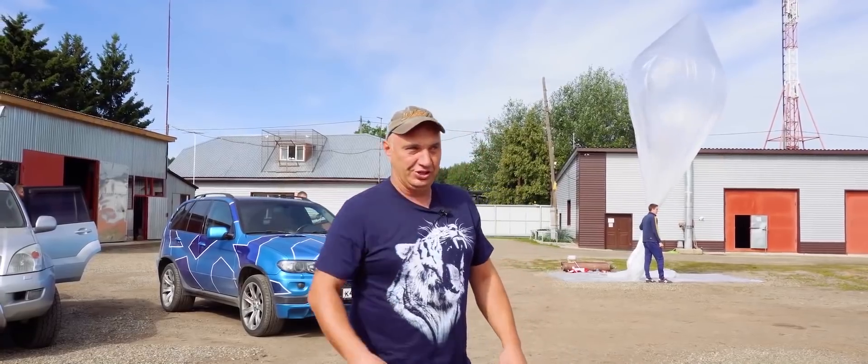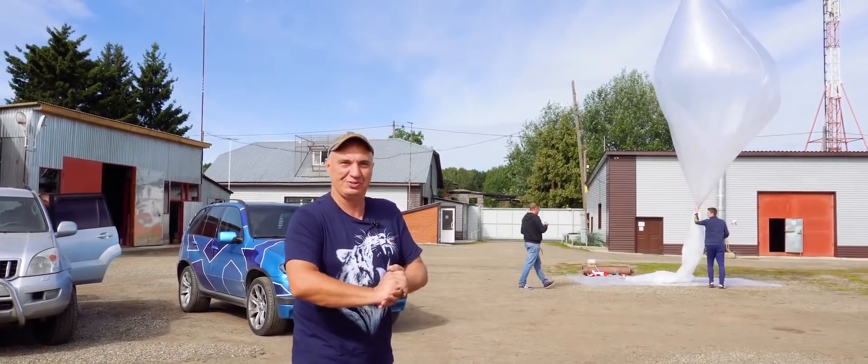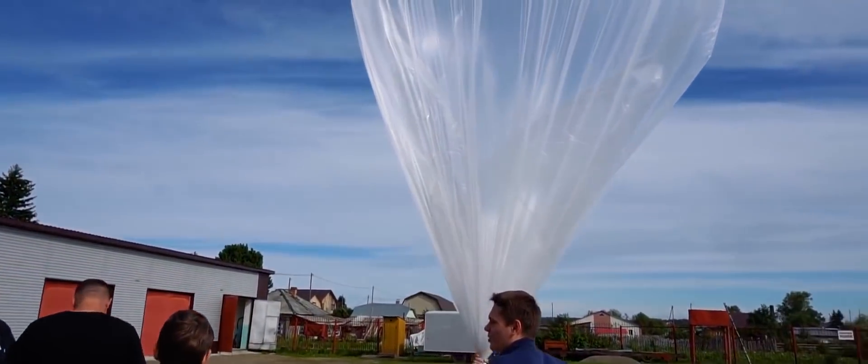We'll start by applying a few stickers. Who knows, it might run into some little green people up there. Maybe they can hook us up with some sort of cool engine swap. Let's do this. Launching Shorty into space.